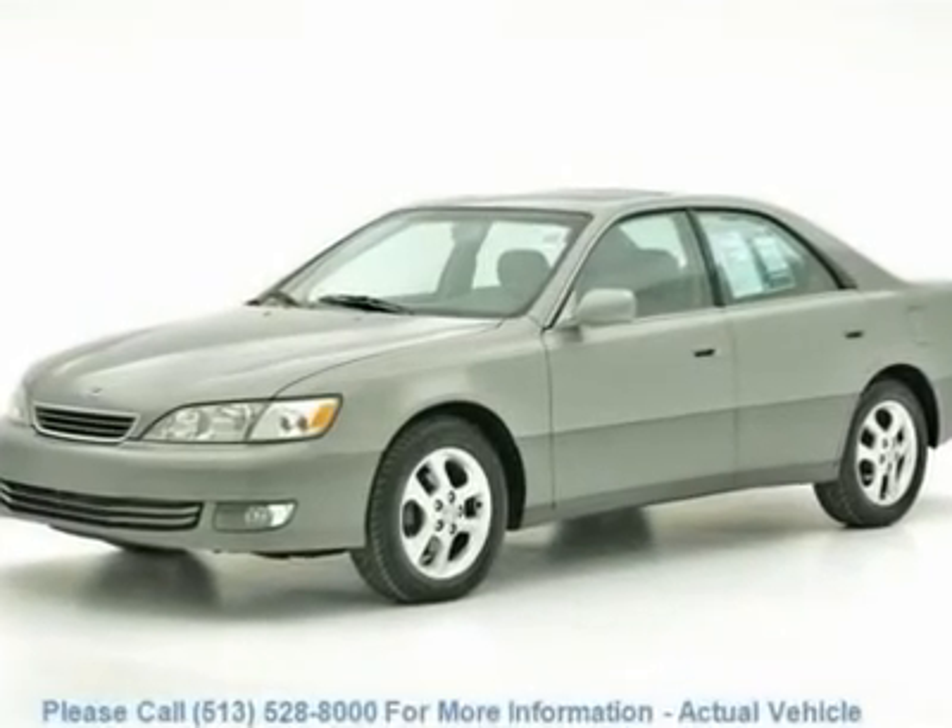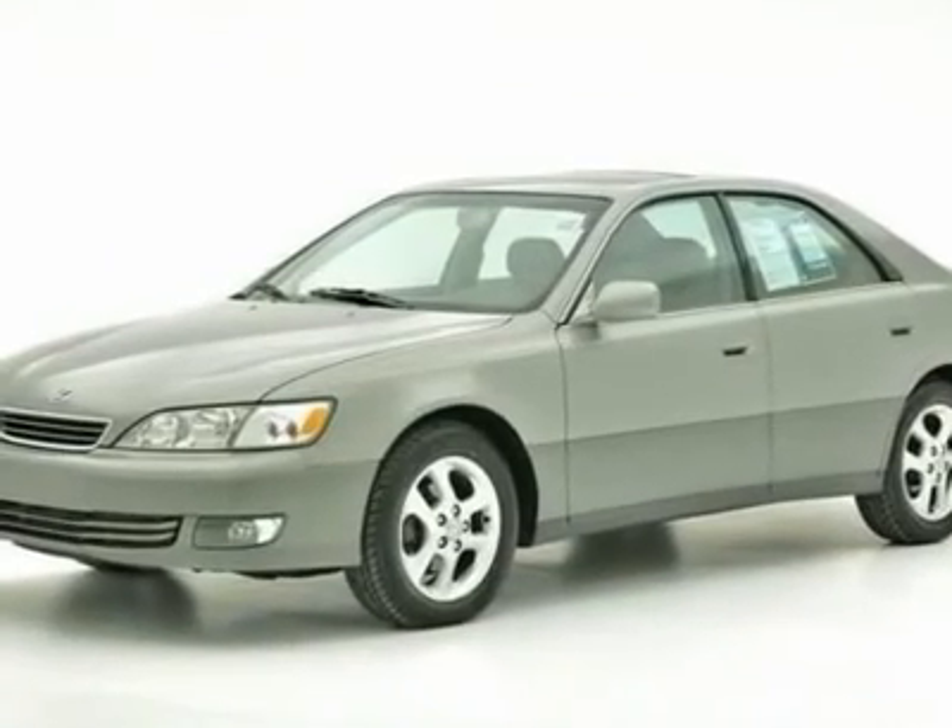This 2000 Lexus ES300 is a local trade-in and is Carfax Certified.